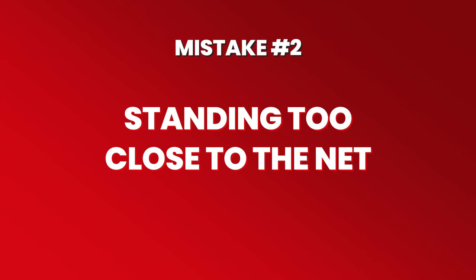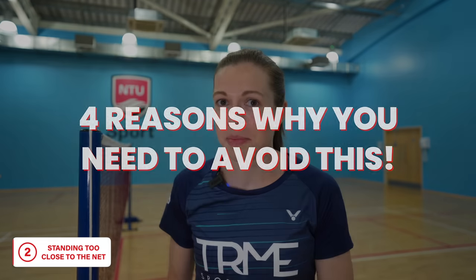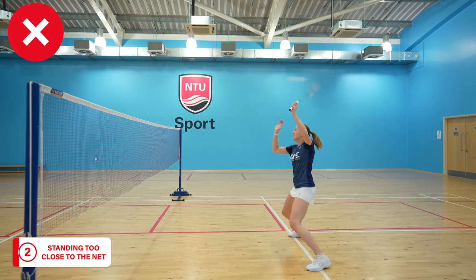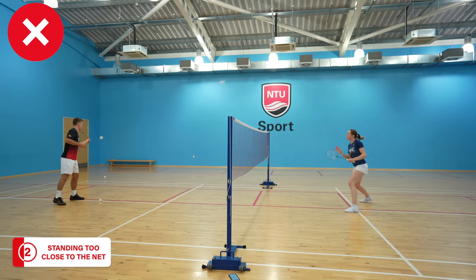Moving on to our second mistake: standing too close to the net. This isn't as simple as you might think — we have four reasons why you need to avoid doing this. Firstly, if your opponents hit it hard it's much more difficult to react, meaning you're more likely to mistime the shuttle or miss it completely. As you can see here, stood on the service line I can only get around 50% of Greg's shots back.